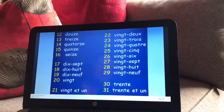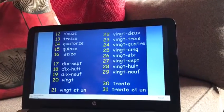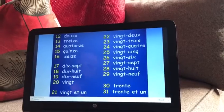Trente. Bon. I wonder if you can work out why I've gone up to 31. That may become clear next week.